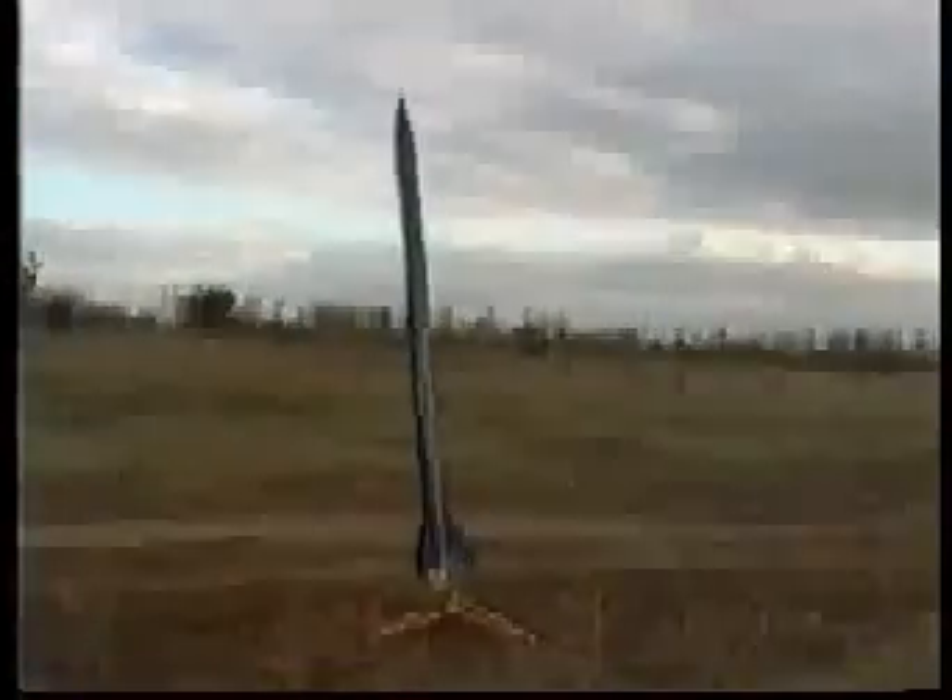This is my fourth, probably final attempt at flying this rocket. If it doesn't work this time, then it's getting a bit expensive. I'll probably just fly it from then on as a 2-cluster powered rocket. Let's see how it goes. 3, 2, 1, lift up.